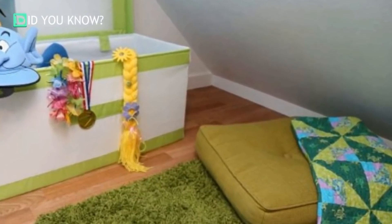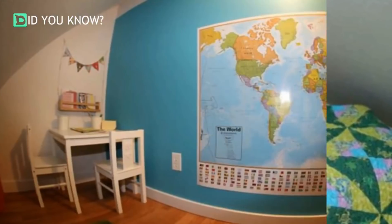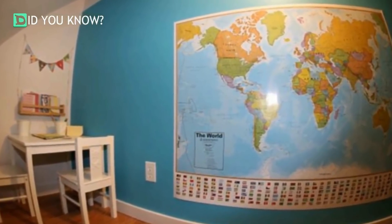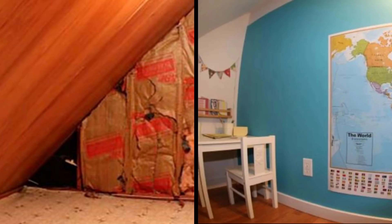Sometime after his third birthday, they decided they would finish this for him as his fourth birthday present. On his fourth birthday, their son woke up to a treasure map. He had to find clues around the house, which eventually led him to his dresser, which he had to move. Here are the before and after pictures of this secret room.